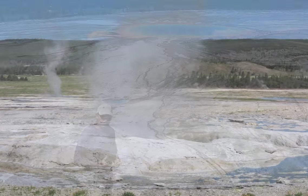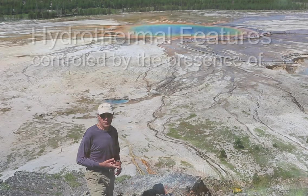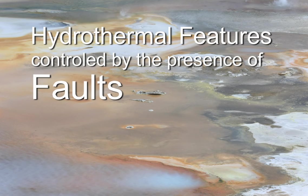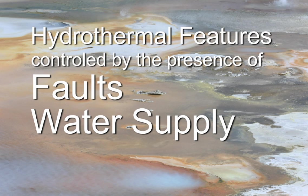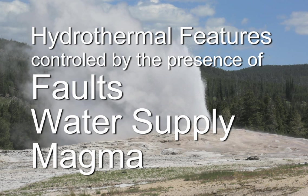So in Yellowstone, hydrothermal features are controlled by the presence of faults associated with earthquake activity, a water supply provided by rainfall and snowmelt, and the presence of magma beneath a thin crust associated with the Yellowstone hot spot.